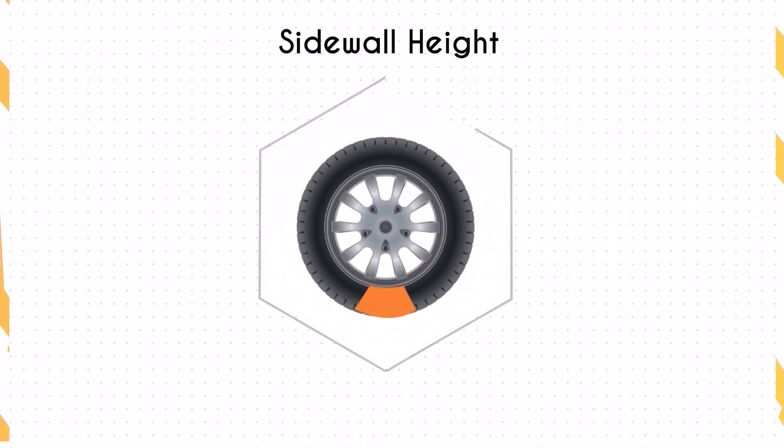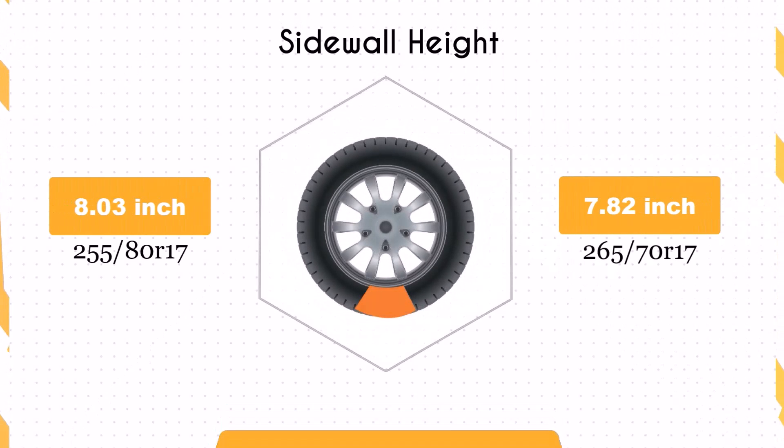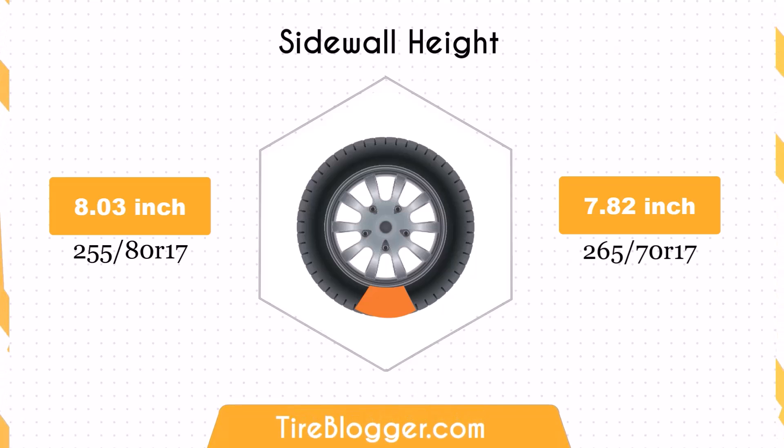The sidewall height of the 265/75R17 tires is reduced by 0.21 inches compared to the 255/80R17 tires. This smaller sidewall height might decrease impact absorption, leading to a firmer ride on rough terrains. On-road performance could be improved with more responsive handling due to the stiffer sidewalls.